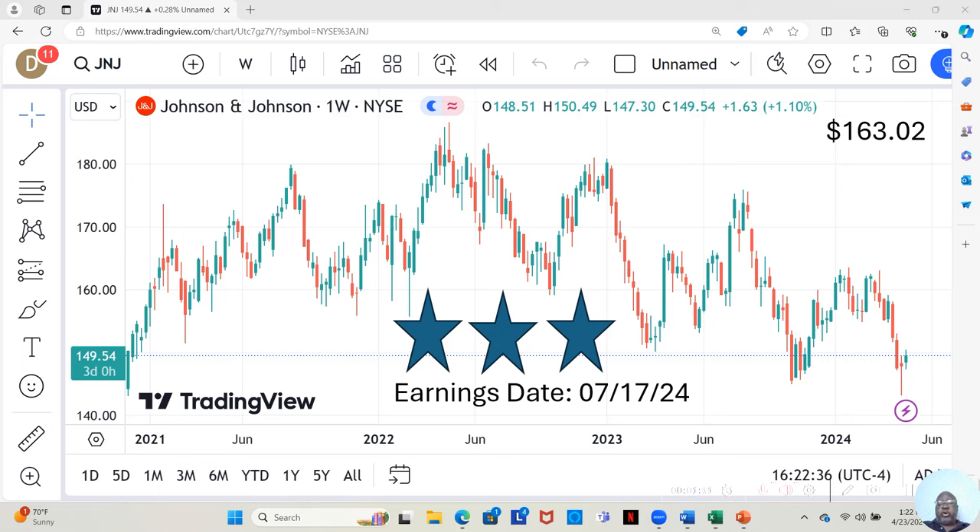They have an earnings report coming out on July 17th, and this is just April 23rd. To me, I consider that good news, because that gives this stock a few months to move up without being inhibited by an earnings report. An earnings report can come out and it could be a good one and the stock can really jump, or it can be a bad one and the stock can really drop. Since we don't really know what that is, if you don't want to go in for that roller coaster ride, it's good that there's some time before that earnings report comes out.